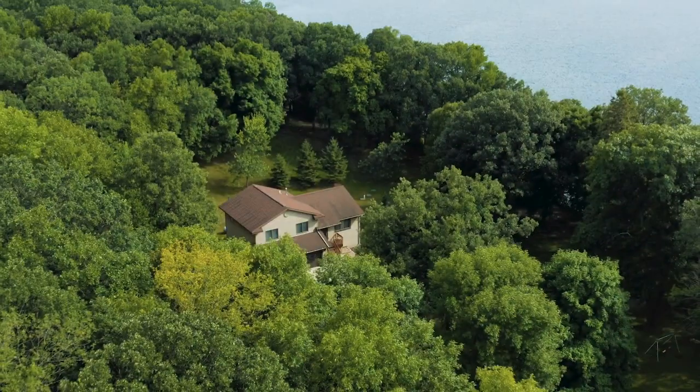Big property — one that you need to see in person. Get in touch with your favorite realtor, set up a showing, and maybe we'll see you out here.